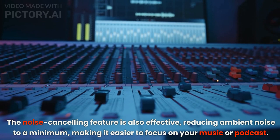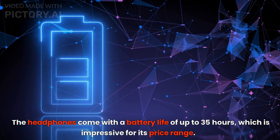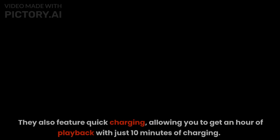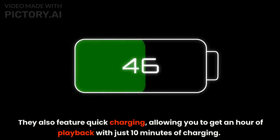The headphones come with a battery life of up to 35 hours, which is impressive for its price range. They also feature quick charging, allowing you to get an hour of playback with just 10 minutes of charging.